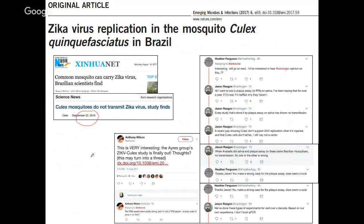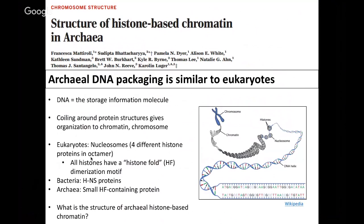Moving on, we're going to talk about a report published on the chromosome structure of archaeal DNA. The article is titled 'Structure of Histone-based Chromatin in Archaea.' The take-home message is that archaeal DNA packaging is similar to that of eukaryotes. DNA is a storage information molecule and organization is important both in the nucleus of eukaryotes and within the cell body of archaeal cells, in order to organize the genome and activate only the areas that a given cell wants activated.